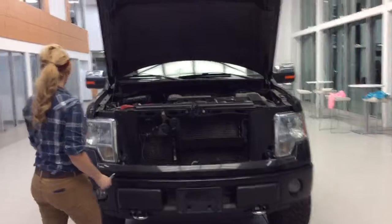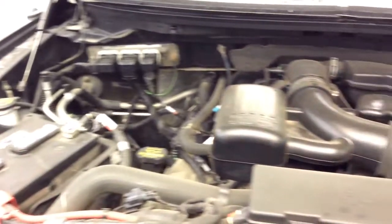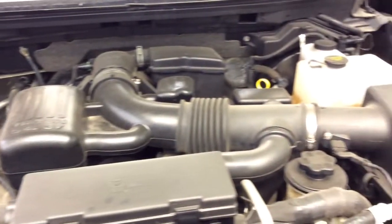Coming a little closer here, you'll see it's a 5.4 liter engine and it's 330 horsepower. I love Fords because everything is really nicely laid out through service, so you spend less time in the service bay.